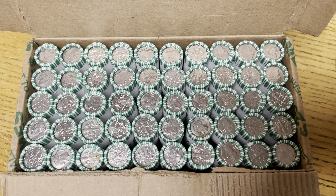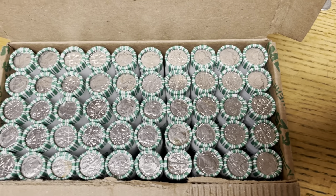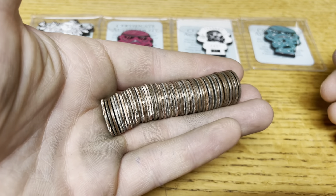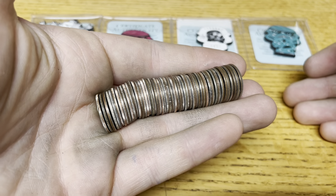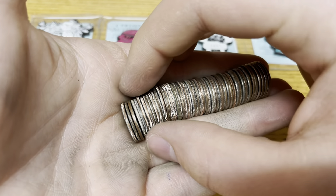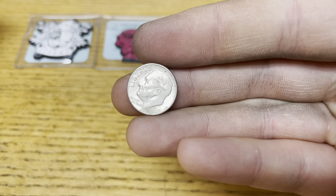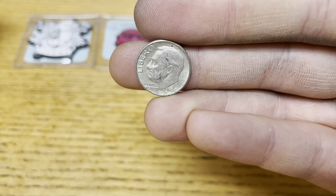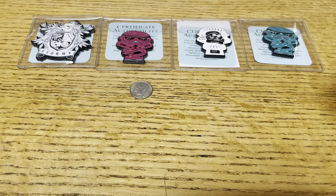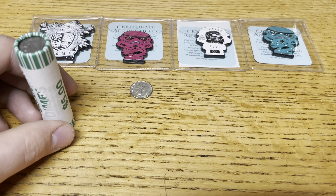Not seeing anything too crazy for the enders, so we're going to get right into it and see if we can find anything. We were able to do it — found silver in every single box of dimes this week. We're not that far into this final box, and we've got our first silver for it right here. It's another 1964 Denver again. Very good. I'll fill you guys in on any more finds — we've still got quite a few rolls to go.